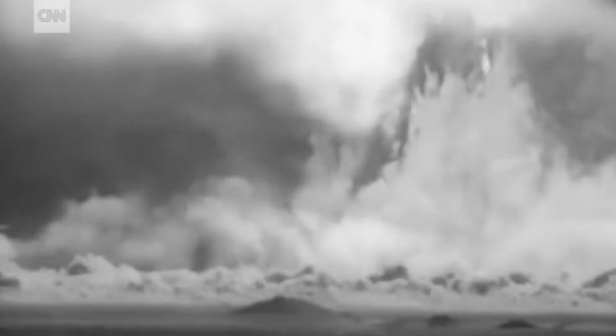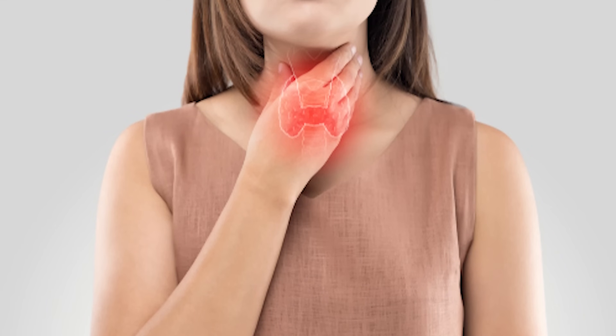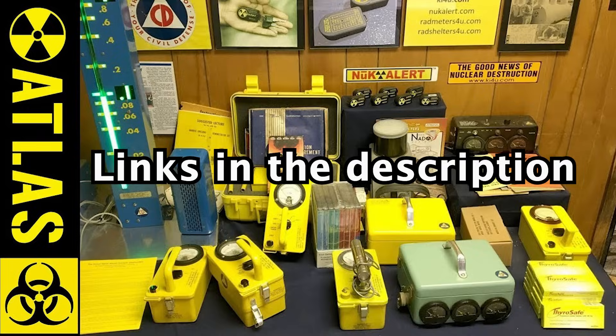A nuclear explosion over one of our major cities — God forbid. One of the things created by a nuclear explosion downwind is radioactive iodine, and it attacks your thyroid. A buddy of mine, Shane Connor, with a company called KI4U — I've done a couple other videos with him and they get a lot of views, so I hope you guys really enjoy this video.